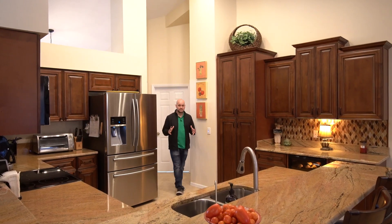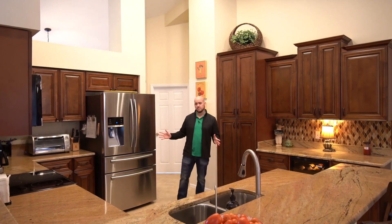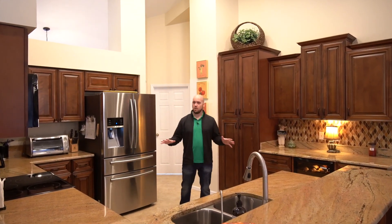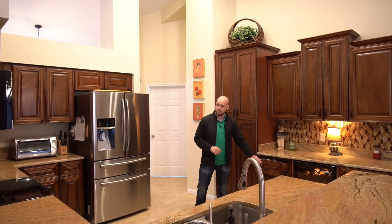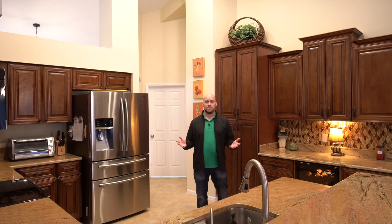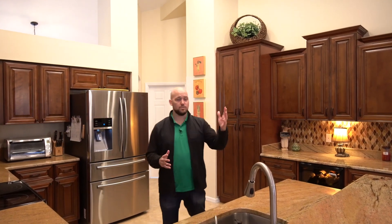If you're looking for a great kitchen that's got it all, this one's it. Stainless steel appliances from 2019 that are all included. You've got a wine fridge down here and these are custom-built cabinets with soft close drawers, granite countertops, and a great view of the pool.